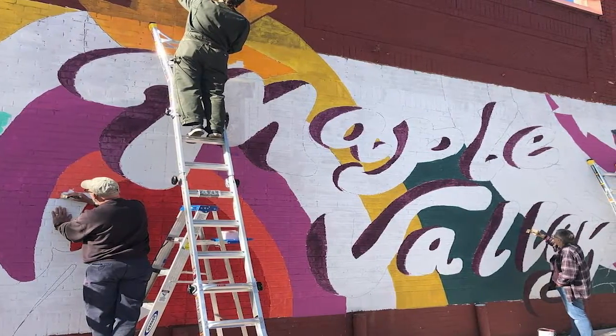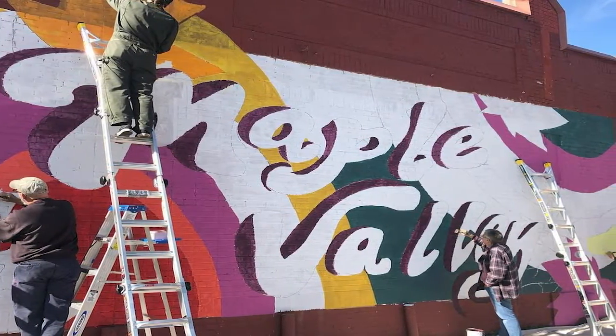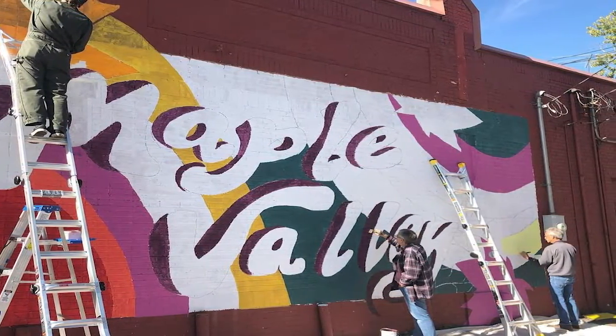We do have a project that's actually been started — we just started it a few days ago — Maple Valley on Copley Road. We just posted that last night. That's our newest project that just got up and running.